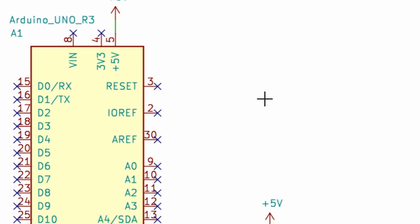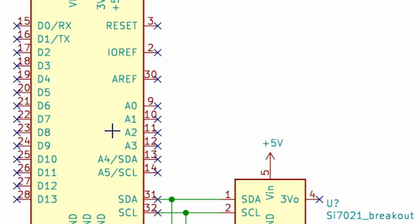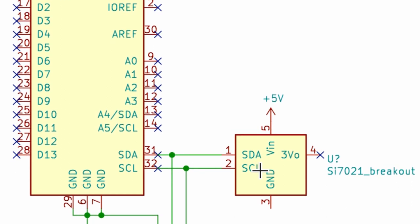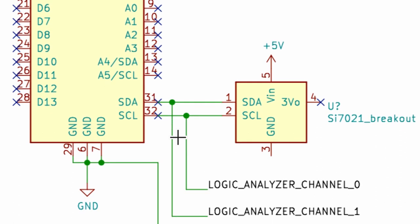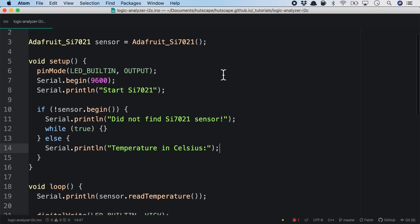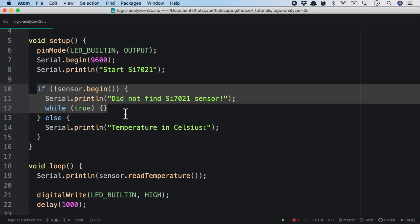Let's look at the schematic to simplify things. Here you see the Arduino Uno microcontroller — connected to power and ground — with just a couple of pins for I2C: the SDA and the SCL, connected directly to the sensor. These are the two lines we'll be probing via logic analyzer channel 0 and channel 1. The code is a hello-world example for SI7021: in the setup function, we initialize the serial monitor and check that the sensor is available.